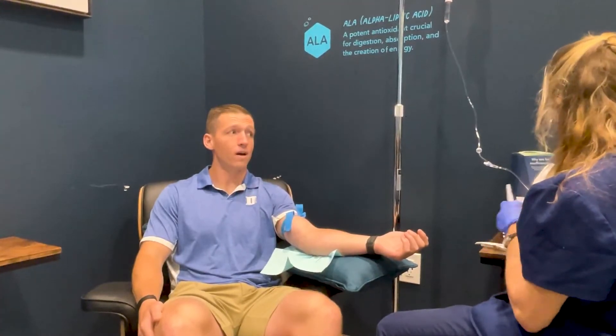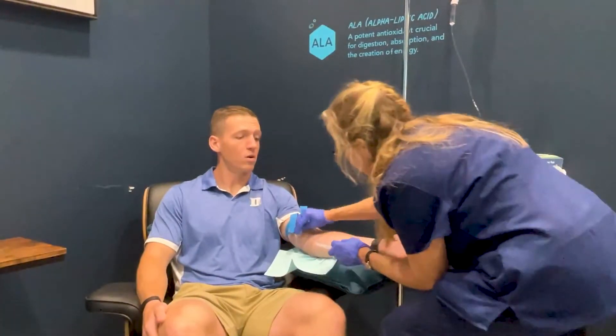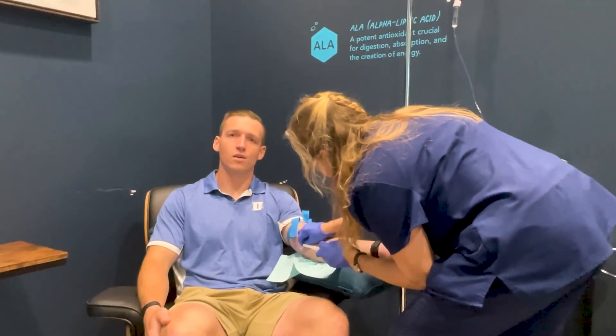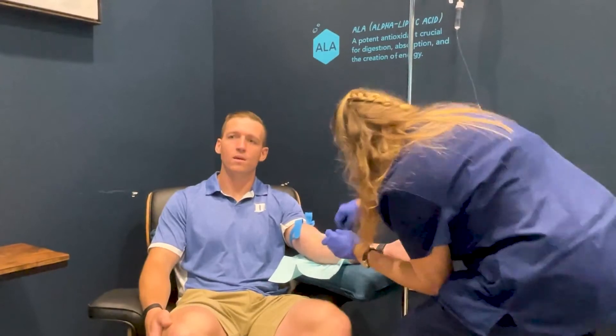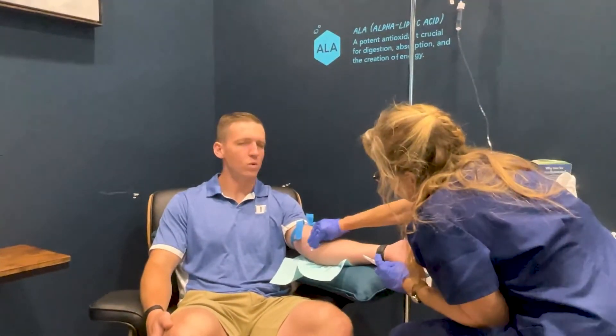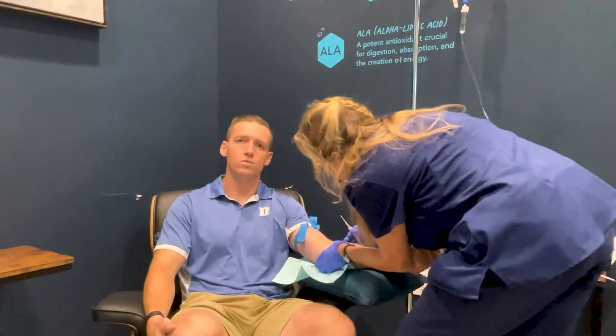Other things we do here: we have IV infusions for micronutrients. We'll put people through something called HealthSpan, where we do a DNA methylation test and check their micronutrient viability — what micronutrients they have a hard time processing, as well as what micronutrients they might be deficient in. Then we tailor a specific IV drip and IV program to the individual.